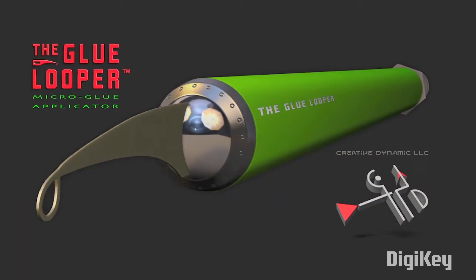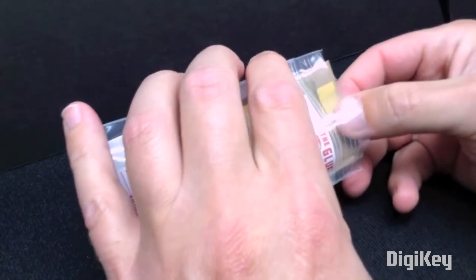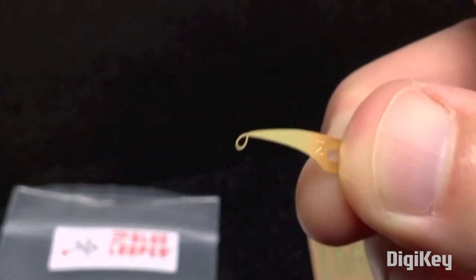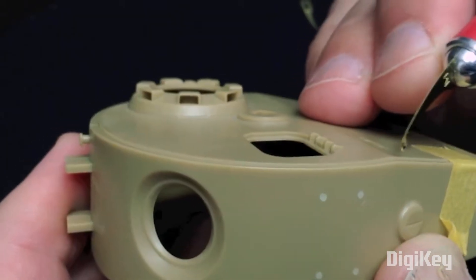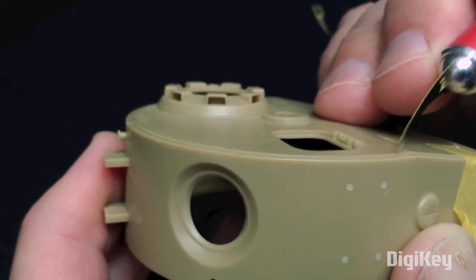Through the Core 77 blog, I learned about the Glue Looper. It's a tool for placing a single drop of CA glue into a project. It's designed to fit into any standard hobby knife. The end has a tiny ring that holds a drop of glue just using surface tension. For projects on a miniature scale or anything requiring very precise application of CA glue, this could be a useful option.